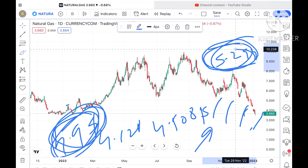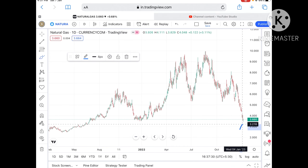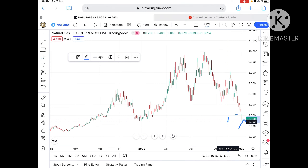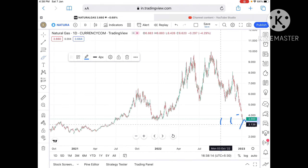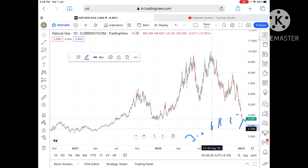On the downside, suppose the price doesn't sustain this particular level — once the price falls below this level, chances are very high it can touch 3.5 and can cross 3.5 dollars, because this is a weak support. We can then see a level of 3.3 to around 3.236 dollars. Once it falls below that, we can see it touch 3.04 dollars, and once it moves below that, a sharp fall can come towards 2.80 to around 2.708 dollars.